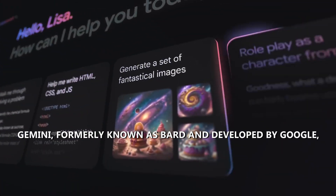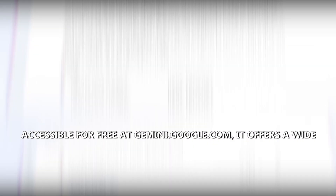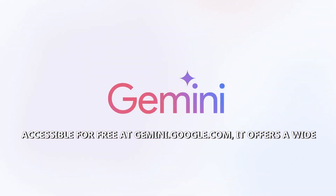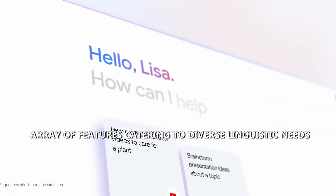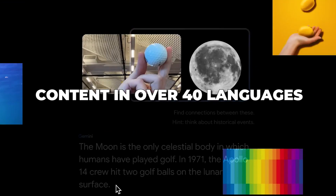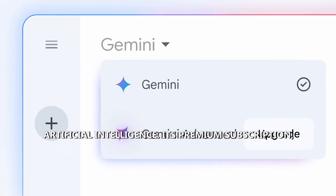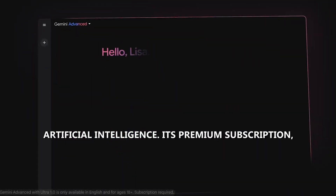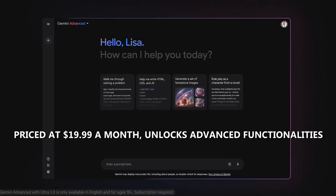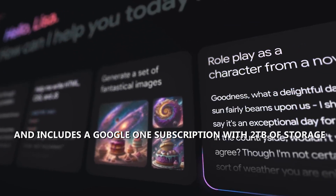Number 2: Gemini. Gemini, formerly known as BARD and developed by Google, emerges as a versatile AI text generation tool. Accessible for free at gemini.google.com, it offers a wide array of features catering to diverse linguistic needs. From answering questions to crafting text and image content in over 40 languages, Gemini stands as a powerhouse in the realm of artificial intelligence. Its premium subscription, priced at $19.99 a month, unlocks advanced functionalities and includes a Google One subscription with 2TB of storage.